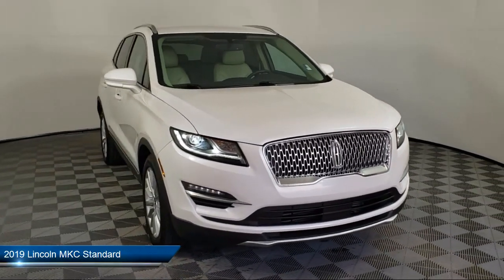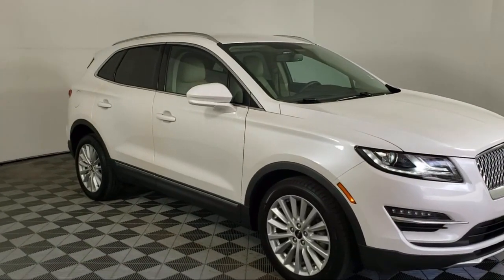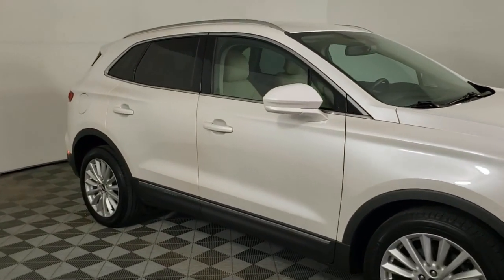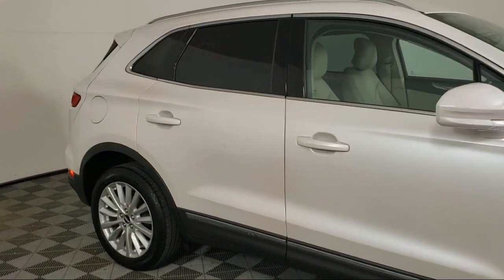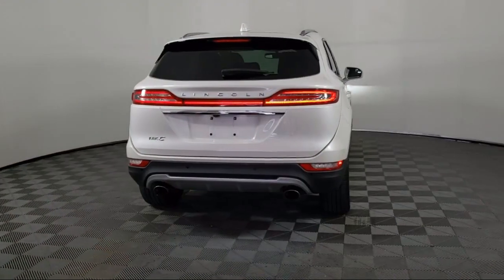It comes equipped with a rear view camera, dual front side impact airbags, emergency communication system, SYNC 3 911 assist, and fully automatic headlights.